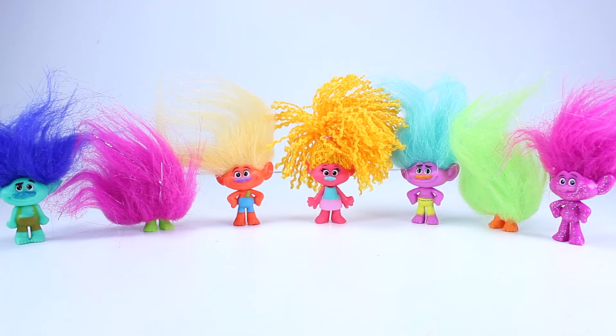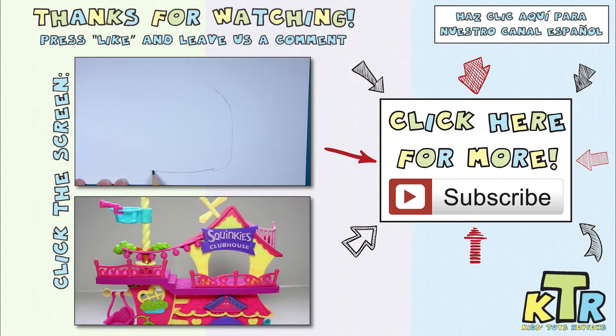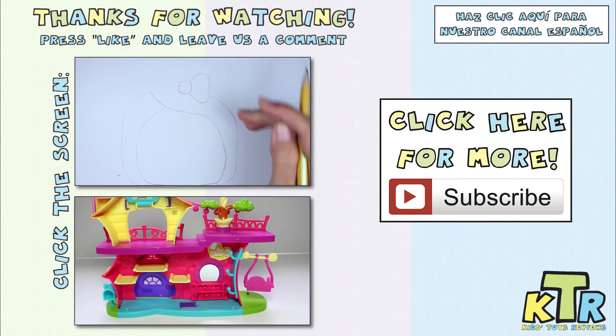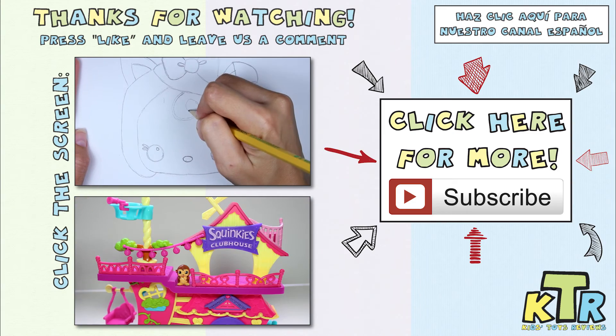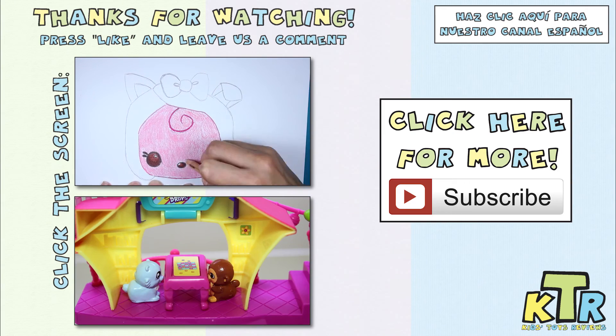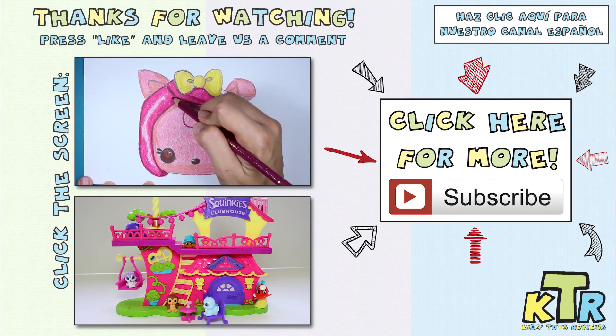Well guys, that's it for today. Thank you so much for watching. Did you enjoy these Trolls blind bags? If you did, hit that like button down below and don't forget to leave us a comment telling us which troll was your favorite from today. Mine has to be definitely for sure the one with the curly hair. Until next time, bye. Thanks so much for watching — if you liked this video and want to see more like it, hit the like button and don't forget to subscribe. Also, don't forget to check out our Spanish channel. We'll see you next time.